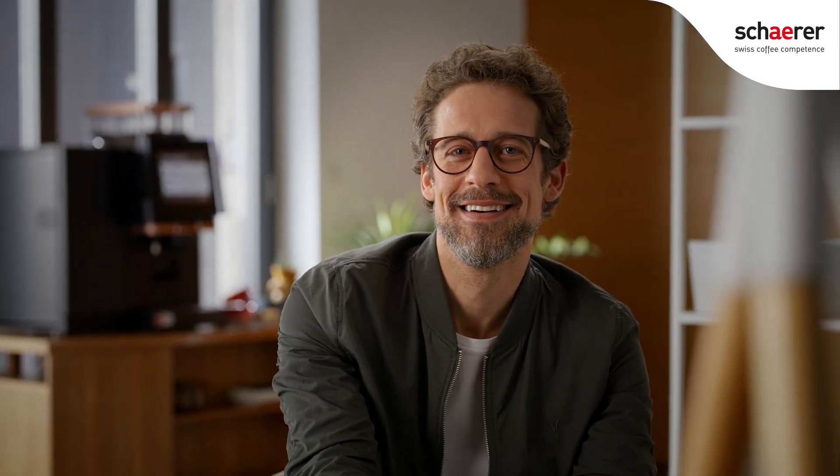Hi there! Remember me? I'm Simon, your digital enabler here, to present to you Shara Coffee Link, the digital service for your coffee business.